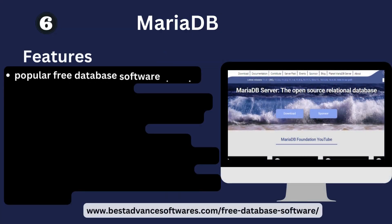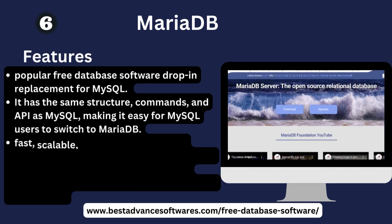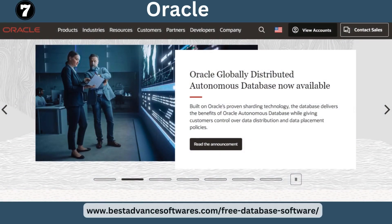Number six: MariaDB. Key features: MariaDB is a popular free database software and a drop-in replacement for MySQL. It has the same structure, commands, and API as MySQL, making it easy for MySQL users to switch. It is fast, scalable, and secure, supports all major operating systems including Windows, Linux, and macOS, and uses SQL to access and manipulate data.